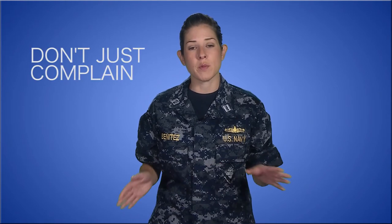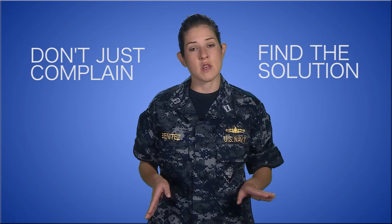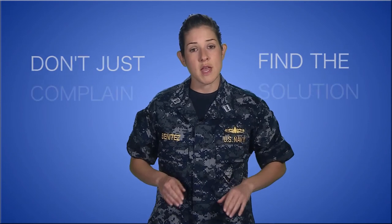This is a real avenue for you to make the Navy better. If you see an issue, don't be the one complaining about it — be the one with the solution. The Navy wants your ideas.